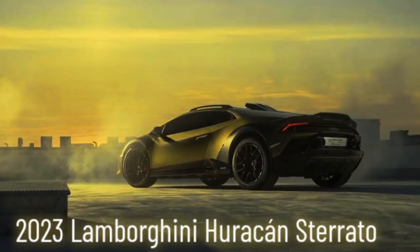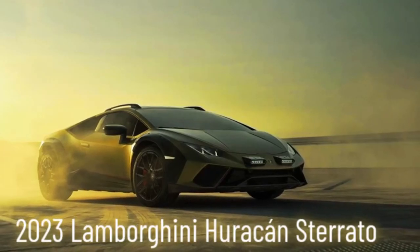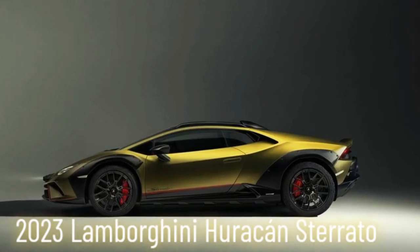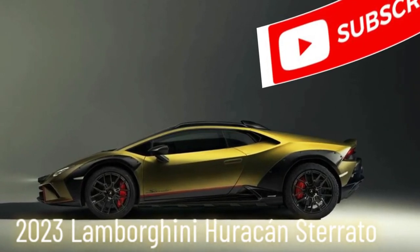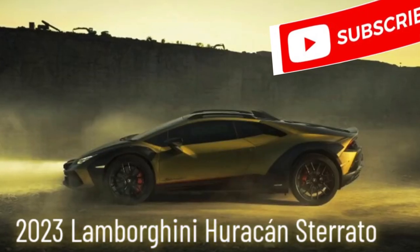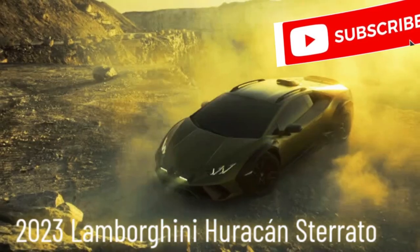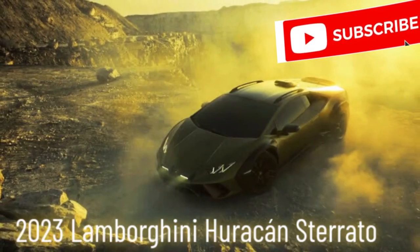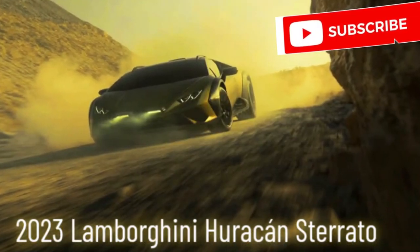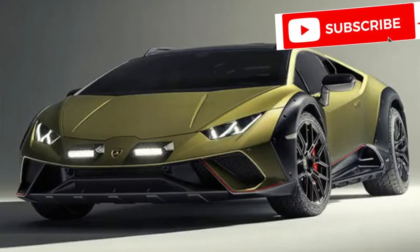But the Huracán Sterrato isn't just about conquering terrain — it's about the connection between driver and machine, a bond forged on dirt paths and honed through mud splatters. Every drift, every climb, every bump becomes a shared victory, a whispered conversation between you and this asphalt rebel. As you push the limits, the Sterrato responds with unwavering confidence. The all-wheel drive anticipates every slippery patch, the Brembo brakes bite like a hungry wolf, and the tires dig into the dirt with the tenacity of a mountain goat. This isn't just a car responding to your commands — it's an extension of your will, a physical manifestation of your adventurous spirit.